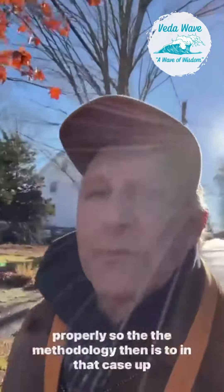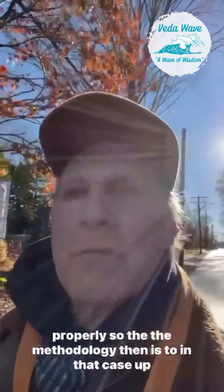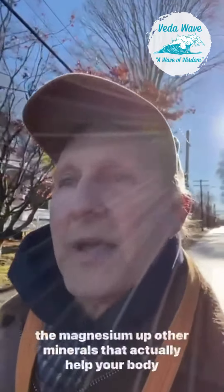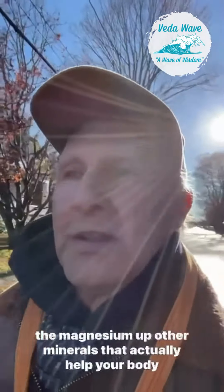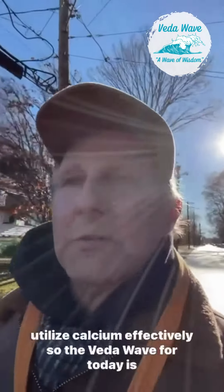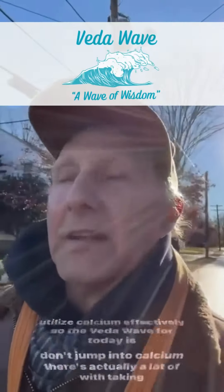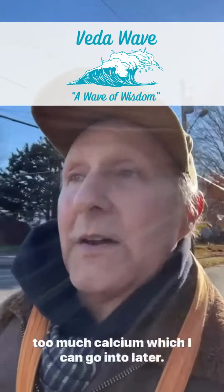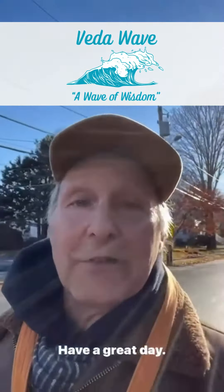That means your body is not utilizing calcium properly. So the methodology then is to up the magnesium and other minerals that actually help your body utilize calcium effectively. So the beta wave for today is: don't jump into calcium — there are actually a lot of problems with taking too much calcium, which I can go into later. Have a great day.